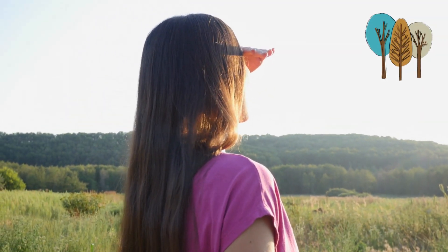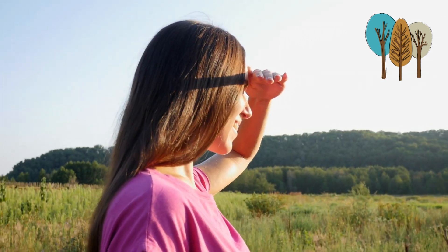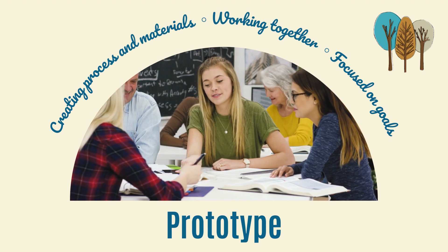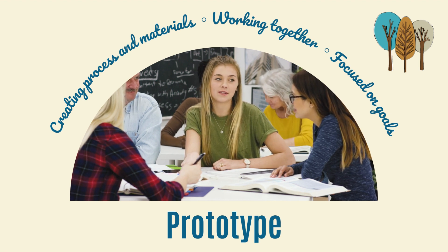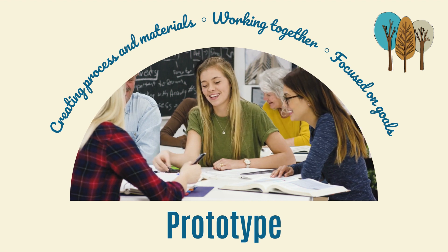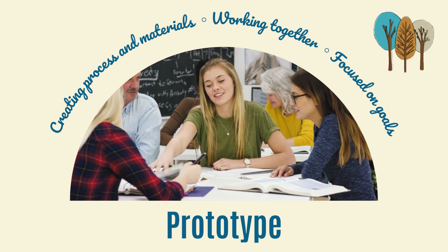Remember to look up from time to time and see where you are headed. The trailblazing educator has focus and purpose. In the design space, using design thinking, this is where we prototype. Here you are creating the actual process and materials for the project you are implementing. Looking up and refocusing on the destination means keeping those goals clear and centered.